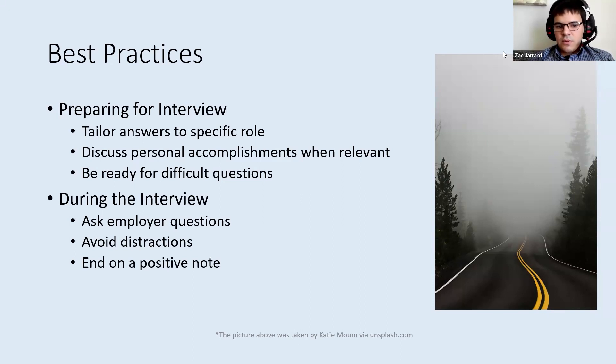During the interview, make sure you prepare questions for the employer and avoid distractions as much as possible. End on a positive note — thank everyone for their time, let them know you appreciated the opportunity, and express that you're excited to hear back from them. Ask roughly when you'll hear back, and send a thank-you note or even just a thank-you email. Those small gestures can go a long way toward the employer remembering who you are and showing that you really do want to go above and beyond if they hire you for that role.